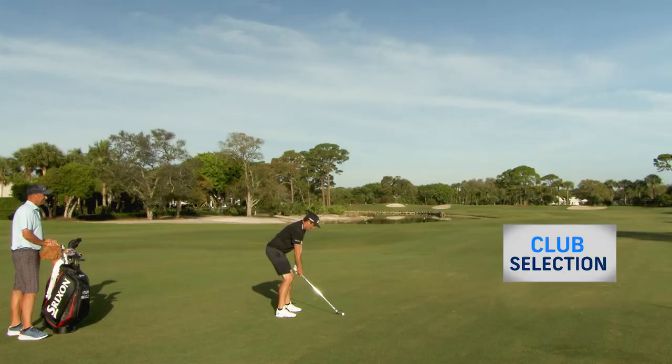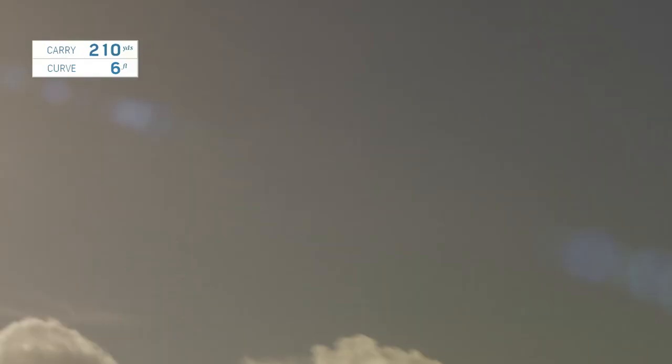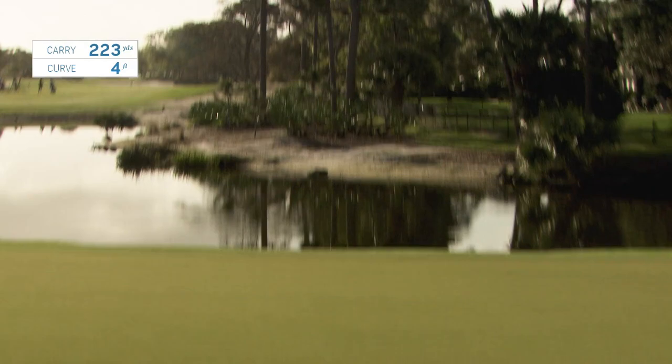Let's see that four iron. Flush. Yeah, I hit that good. Right side of the green.